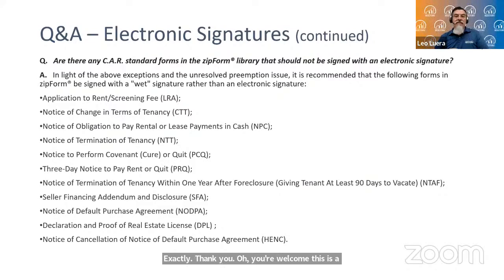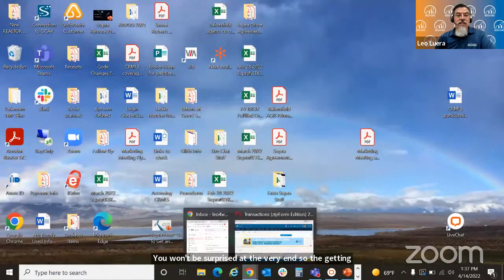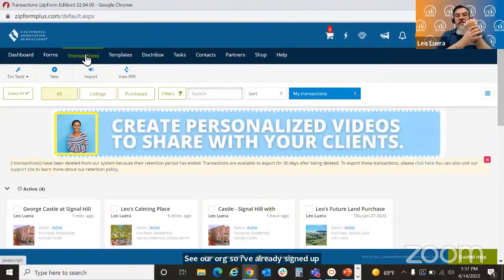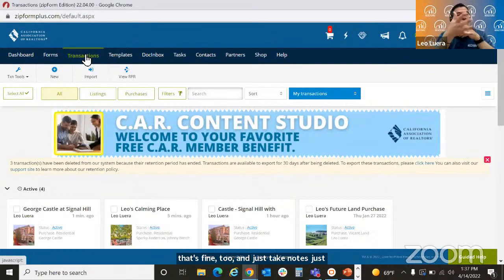This webinar is being recorded so you can play it back at a later time and practice on your own. I strongly encourage you to practice to get an idea of what you will see on a regular basis when you do electronic signatures, and also what your client will see. Practice sending contracts back and forth to yourself so you won't be surprised. So getting started, let's jump into CAR's website, CAR.org.